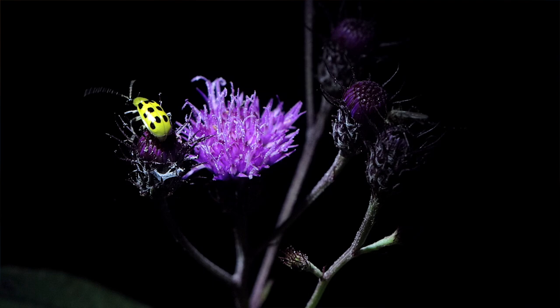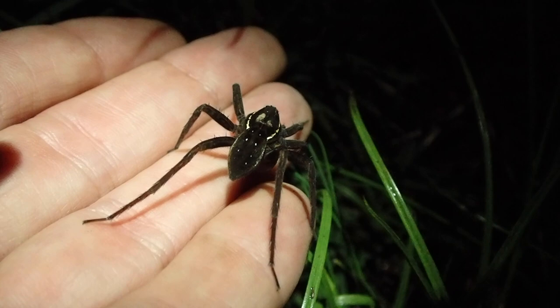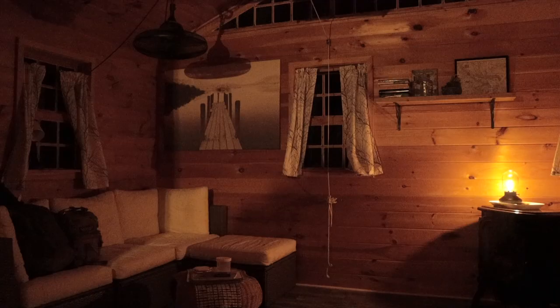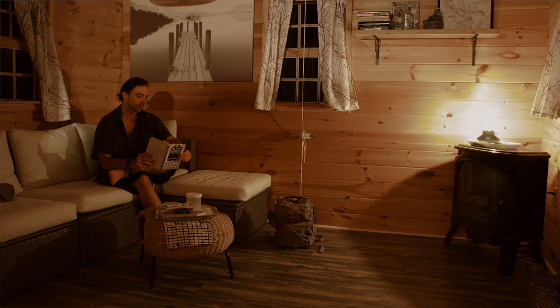I thought this was a wolf spider but now that I'm getting a closer look at her, it's actually a six-spotted fishing spider. I'm sure I don't have to say this is obviously a female because she's carrying her egg sack around with her. She'll protect those eggs until they hatch and then she'll actually keep an eye on the spiderlings until they molt once or twice. After a bit of exploring I decided to head back to the cabin and just spend a lazy evening reading.